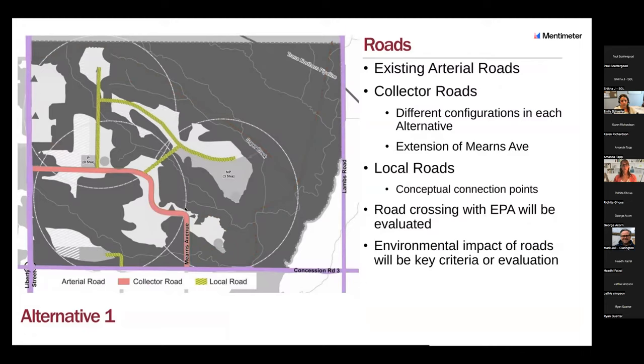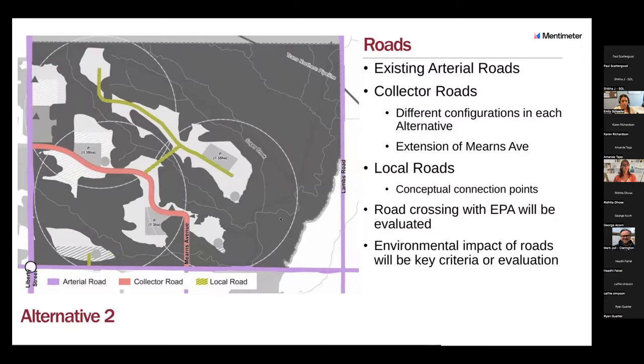Regarding roads: the collector road is shown in pink and proposed local roads are in yellow. In alternative one you have one collector — Mearns Avenue — and a number of proposed local roads. One of the key things we'll be looking at is how we get across the EPA. Alternative two has a slightly different configuration of the collector and local roads. Alternative three has two collector roads, which provides an opportunity to compare them and do a proper evaluation.